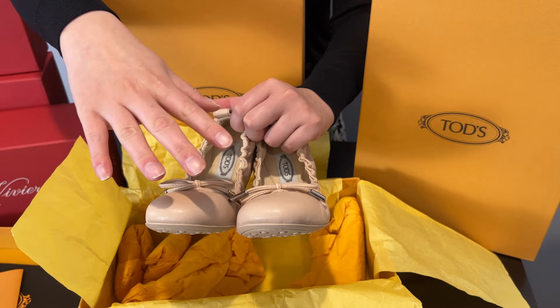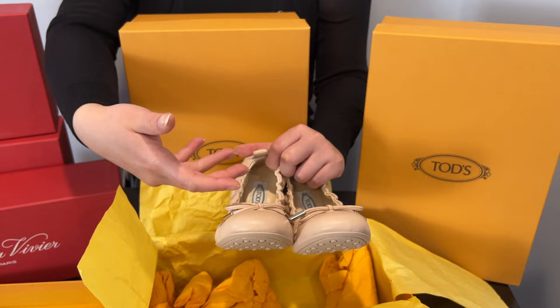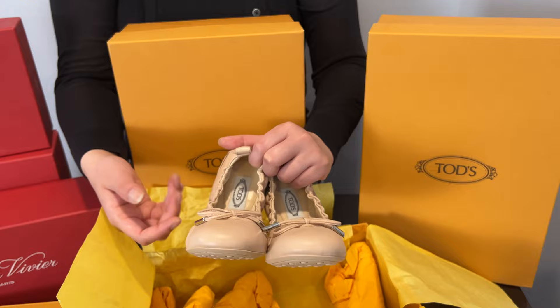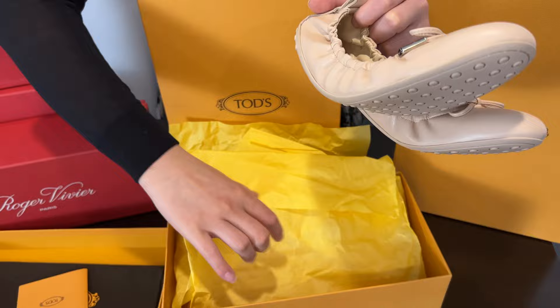Because I live in a state that doesn't collect sales tax on shoes or ready-to-wear, I had them ship directly to my state. I did pay shipping, but at $23 it's well worth it compared to paying California tax, which is quite high. So it's a good tip: pay for shipping rather than California sales tax when it saves you money.